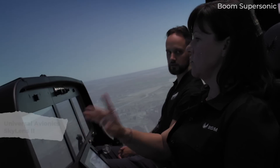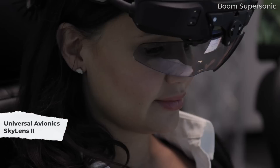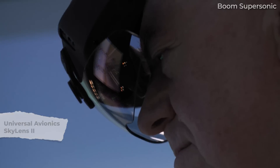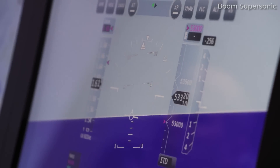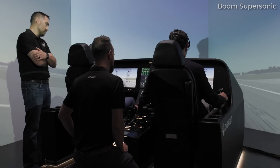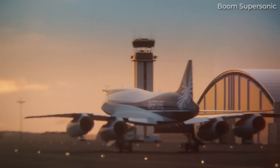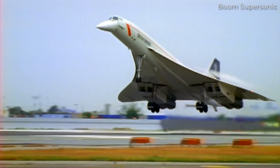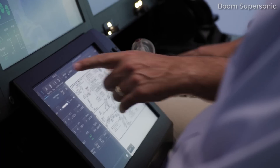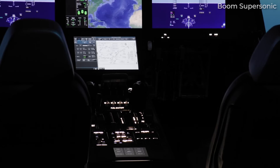Overture pilots will use the Universal Avionics Skylens 2 headworn devices, which integrate views and signals from cameras and sensors all around the aircraft to provide enhanced situational awareness. Most importantly for Boom, this way of providing oversight of the outside world means there will be no need for a droop nose as was necessary for Concorde. This would have added huge complexities and cost to the project, but thanks to modern technology, we have a more elegant solution.